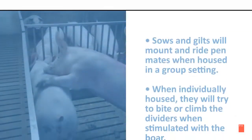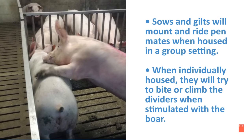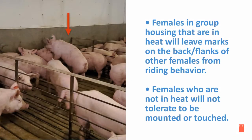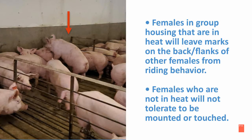The next behavior you will notice during estrus is the riding of other penmates. Sows and gilts will mount and ride penmates when housed in a group setting. When individually housed, they will try to bite or climb the dividers when stimulated with the boar. Females in group housing that are in heat will leave marks on the back and flanks of other females from riding behavior. Females who are not in heat will not tolerate being mounted or touched.